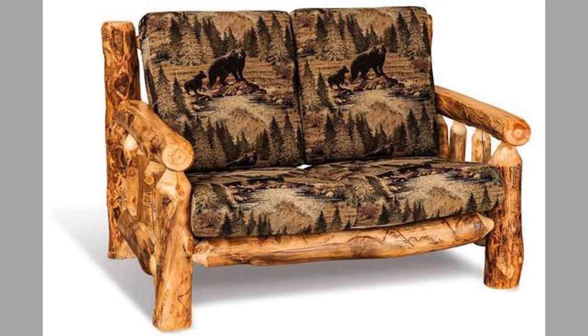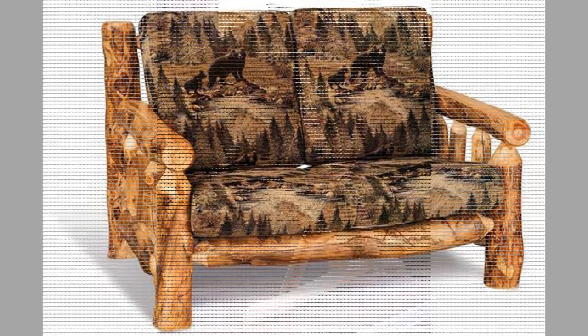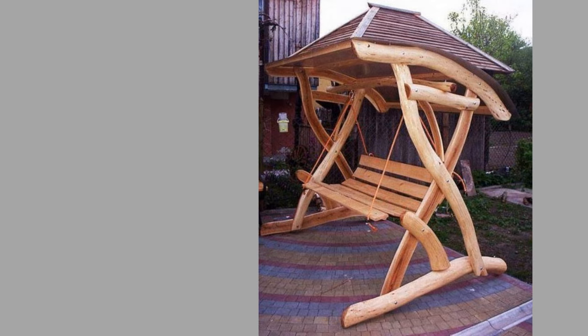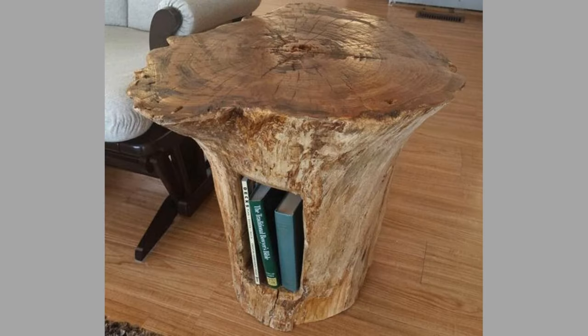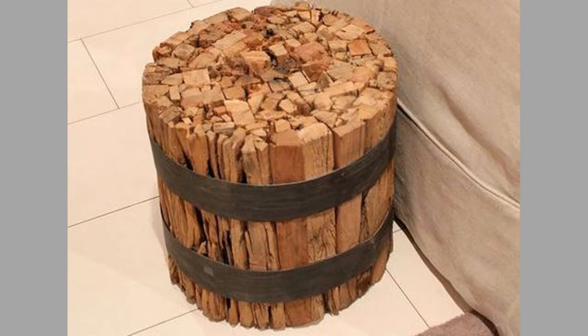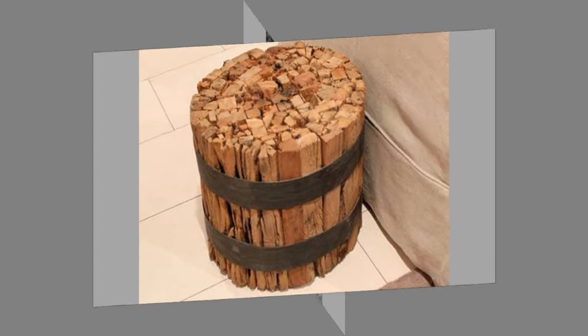Wood log furniture is often handmade, which means each piece is unique and one of a kind. It adds character and personality to your home decor. Wood log furniture can be used in a variety of settings, from outdoor patios to indoor living rooms — it's versatile and adaptable to different styles and spaces.